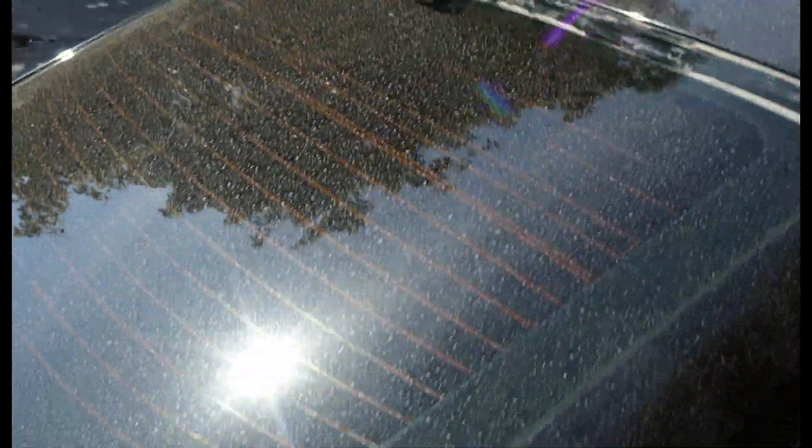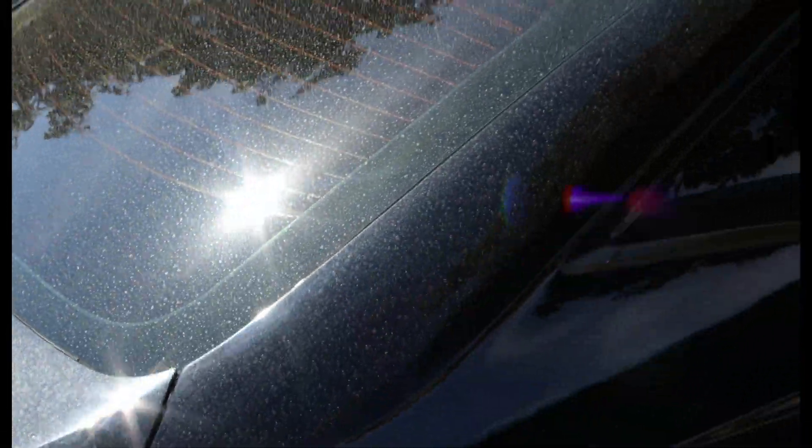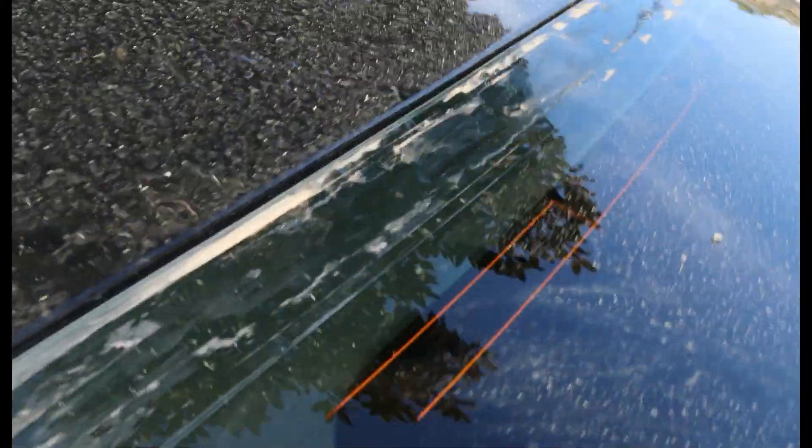All right guys, look how dirty this car is — it needs a car wash. We're going to do something special to this car, actually a little upgrade. It's gonna look good once it's done. I need to clean up this window too.